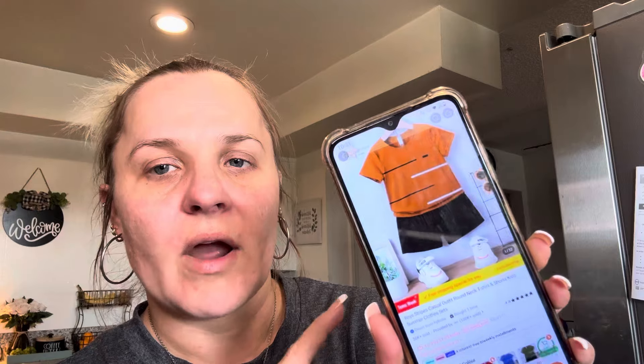The price for that — I got it for $3.73, and right now it is $4.97. You can get it in different colors: this brownish color, a red, the blue, and a green.